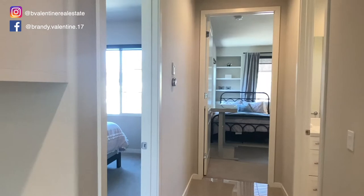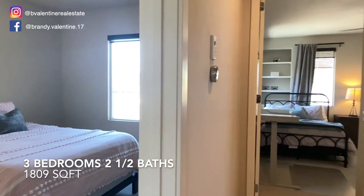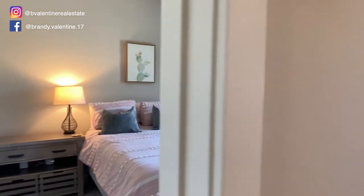The home features three bedrooms, two and a half bathrooms, and is a little over 1,800 square feet.